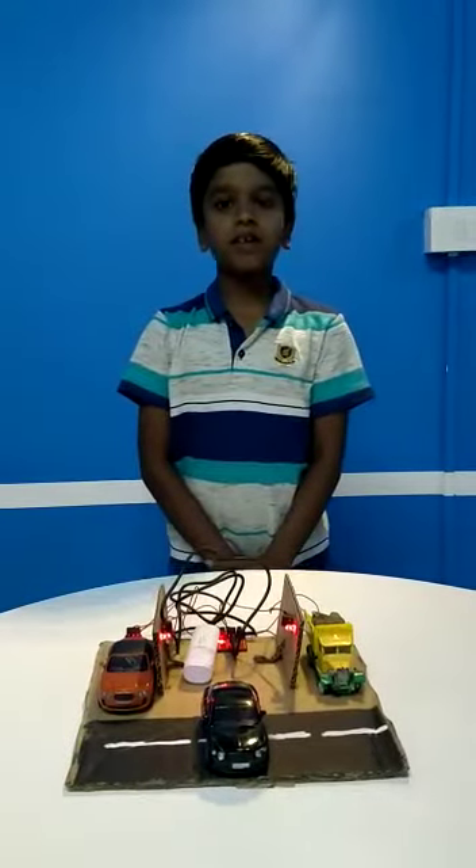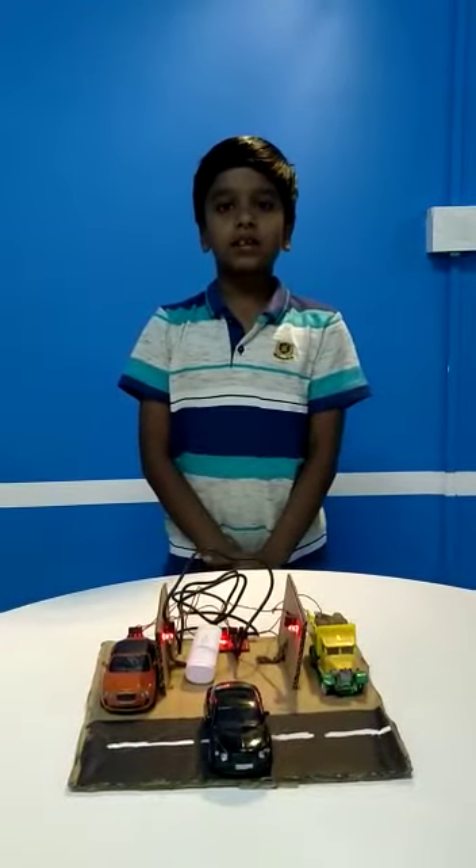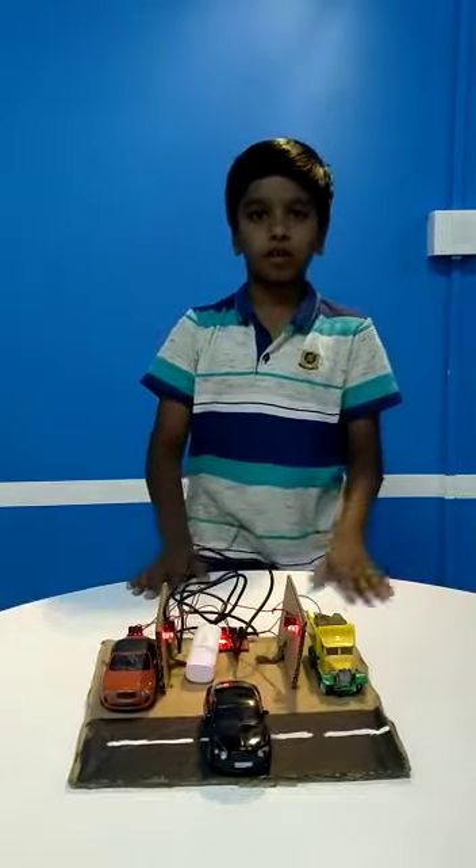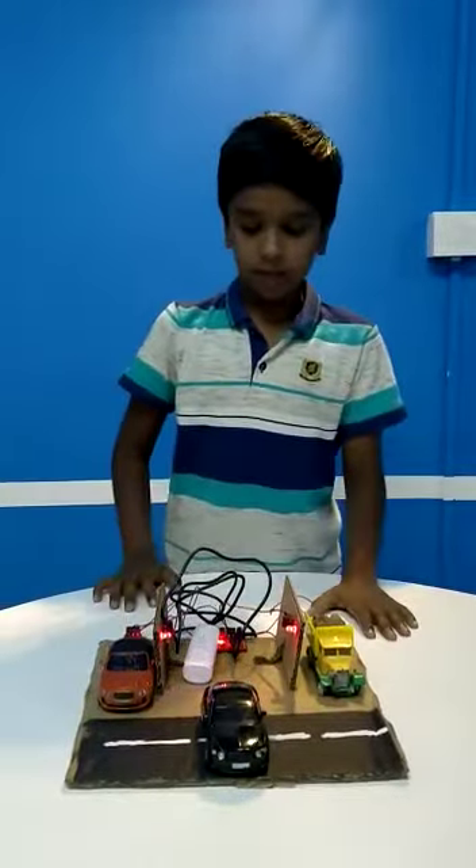Hello, my name is Hassan Darshan. I study in Maker Lab, HSR Layout. I finished my foundation lab and this is my project — my automatic car parking system.